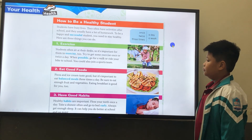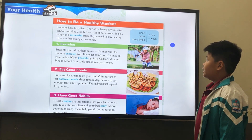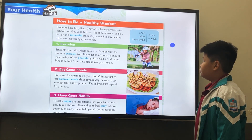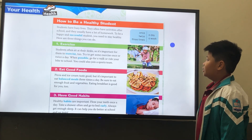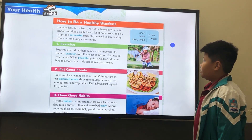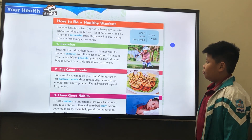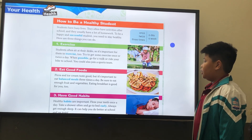All right, well done. I want you to read this text. How to be a healthy student. Students have busy lives. They often have activities after school and they usually have a lot of homework. To be a happy and successful student, you need to stay healthy. Here are three things you can do. One, exercise. Students often sit at a desk, so it's important for them to exercise too. Try to get some exercise once or twice a day when possible. Go for a walk or ride your bike to school. You could also join a sports team.